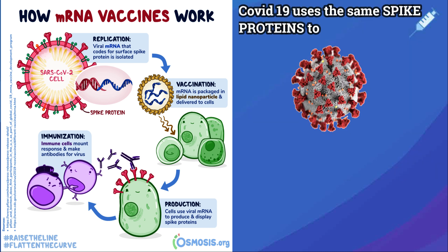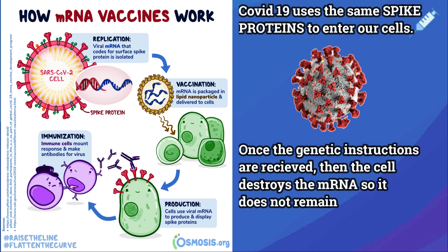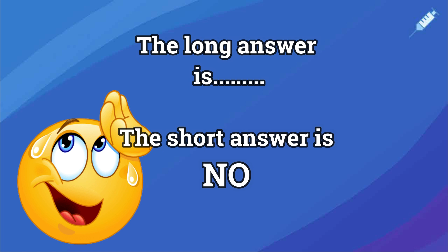Remember, spike proteins are what the COVID-19 virus uses to enter our cells. The cell then breaks down the mRNA from the vaccine and gets rid of it completely. mRNA never enters the nucleus of the cell, which is where our DNA is kept. The cells break down and get rid of the mRNA soon after they are finished using the instructions, so the vaccine does not change your DNA.